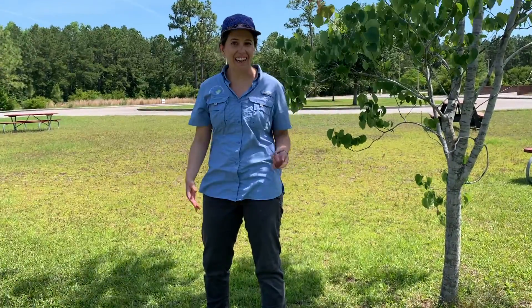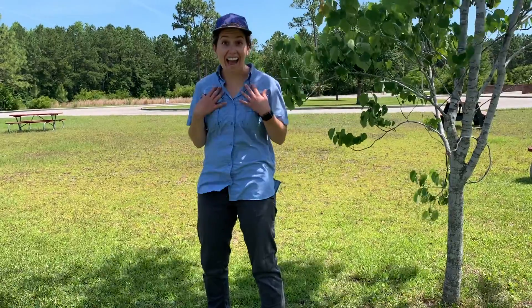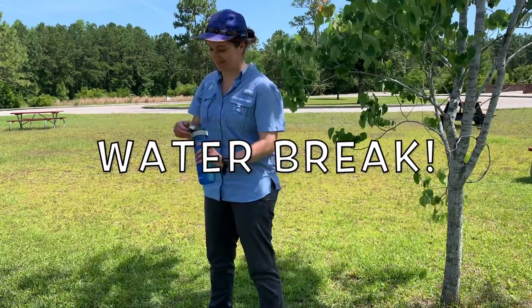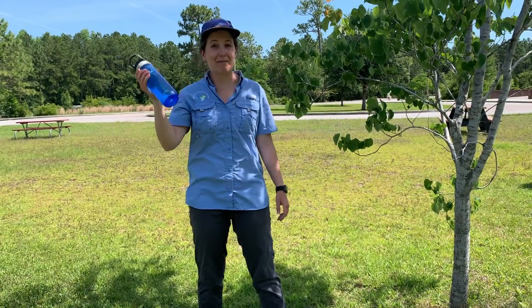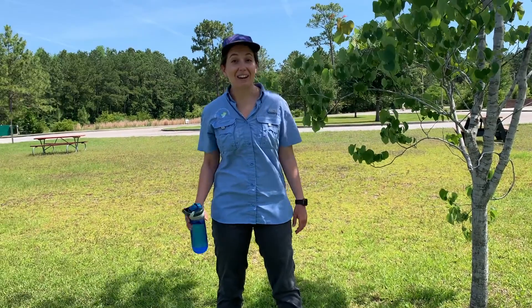We're about halfway done. Have you worked up a sweat yet? I have — I need a water break. Animals and humans always need to make sure they stay hydrated when they're being active.